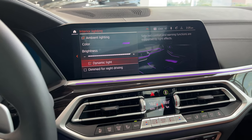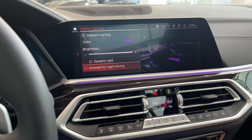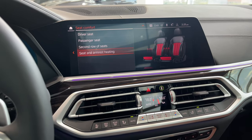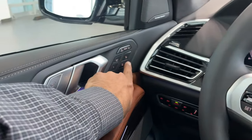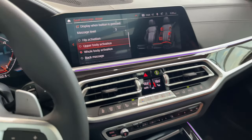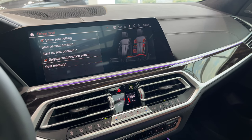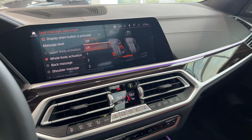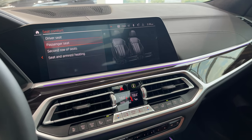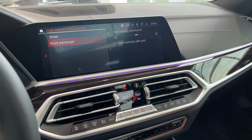Interior lighting: there are tons of color options — I'll leave it on lilac for now. You can adjust brightness and keep dynamic lighting on, or dim for night driving. Seat comfort: let's activate massage seats — whole body activation. You have lots of massage seat options, but whole body is great. For driver seat, passenger seat, and second-row seats — left or right — I can control the entire row from my seat. I can also preset seat and armrest heating for driver and front passenger.